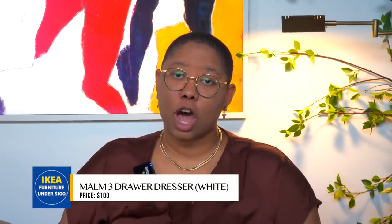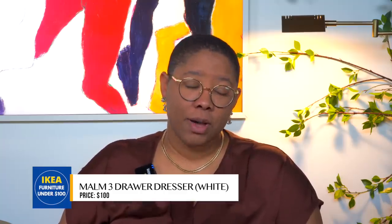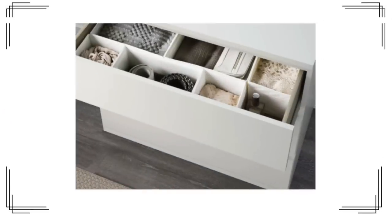Next we have the MÖM three-door dresser, which is $100 — but only $100 in white. The black or wood tone will cost a bit more, though all are under $200. I love this because yes, it is a dresser, but it can also work as a nightstand. Go to your local hardware store, get some attachable legs, and you can get a Studio McGee or Anthropologie-style nightstand just by hacking it a little bit.